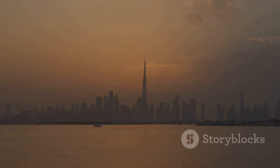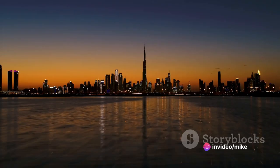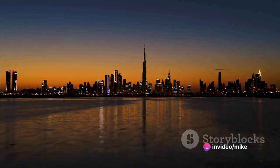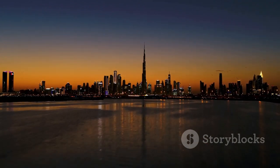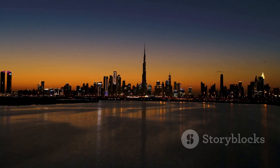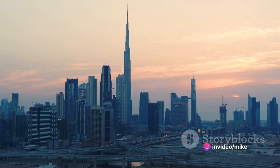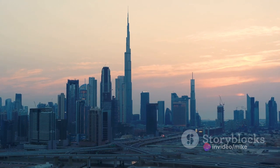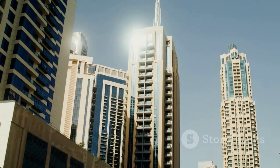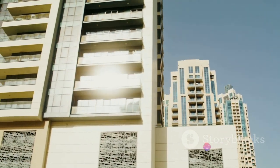As the sun sets, the Dubai skyline comes alive with a kaleidoscope of lights. The skyscrapers twinkle and shimmer, creating a spectacle that's more akin to a futuristic dreamscape than a cityscape. The Burj Khalifa takes center stage with its mesmerizing light and sound show, painting the night sky with a riot of colors. But it's not just about the skyscrapers — the skyline of Dubai is a harmonious blend of old and new, where traditional Arabian architecture sits comfortably alongside cutting-edge designs.